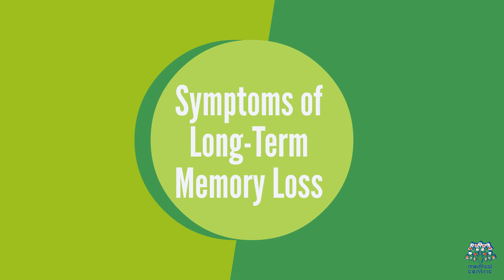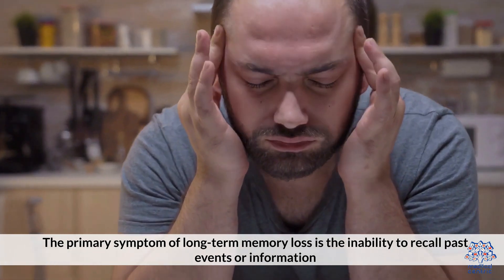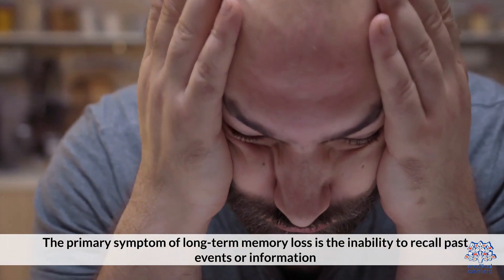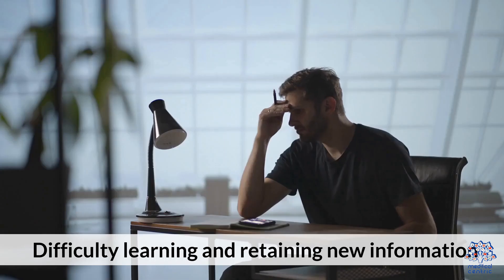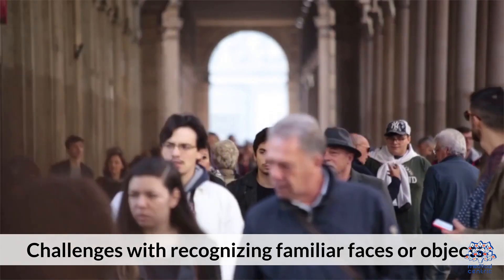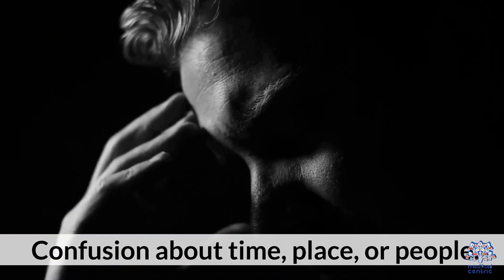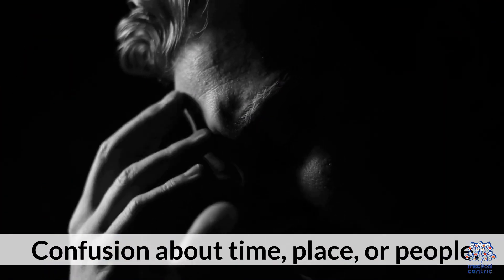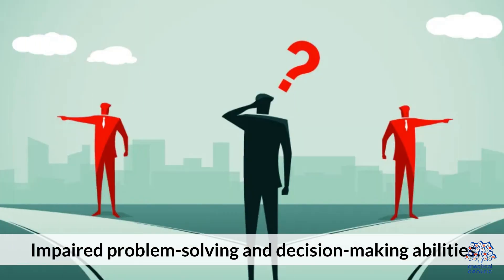2. Symptoms of Long-Term Memory Loss. The primary symptom of long-term memory loss is the inability to recall past events or information. Other associated symptoms may include difficulty learning and retaining new information, challenges with recognizing familiar faces or objects, confusion about time, place, or people, language or communication difficulties, and impaired problem-solving and decision-making abilities.